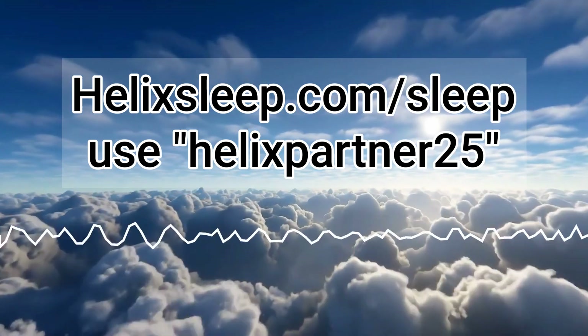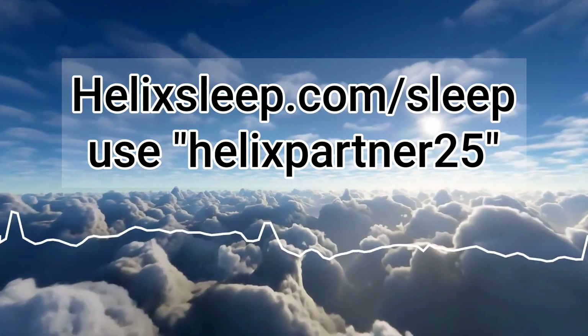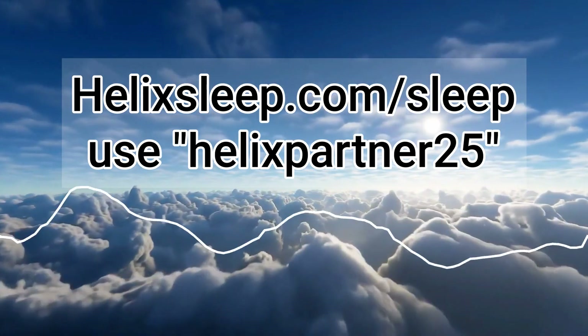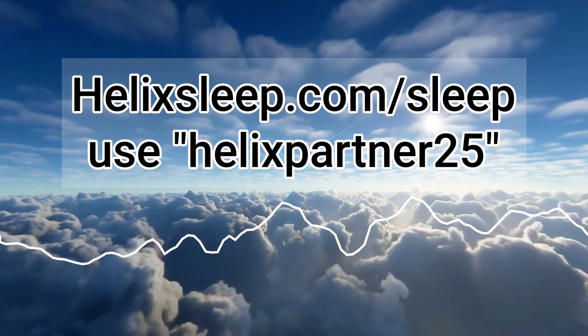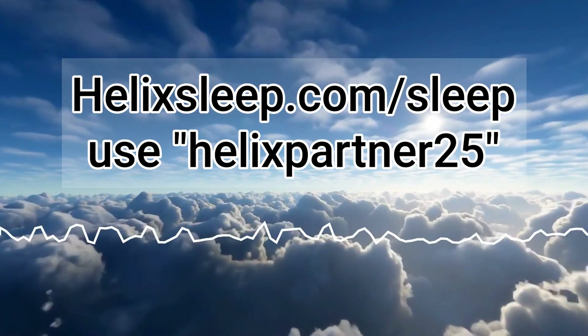I love my Helix Dusk Lux. I took that Helix Sleep quiz at helixsleep.com/sleep and got matched with the Helix Dusk Lux because I sleep hot, I sleep on my side, I sleep on my stomach. It's the perfect mattress for me, and I've been missing it — singing songs about my Helix as I slept on different mattresses while I was out of town.